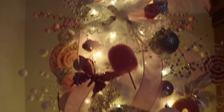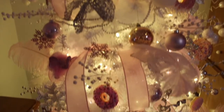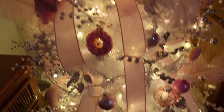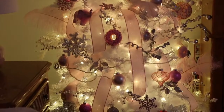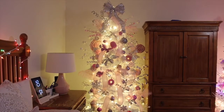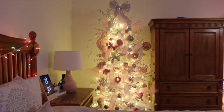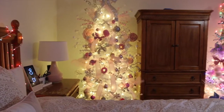Look how pretty that is! I had a big fat blue tree last year that I wasn't really feeling, but I like this one. This is a completely different tree — I got it from Home Depot this year. I'm digging the pink and the white and the silver. That blue was definitely not cutting it.